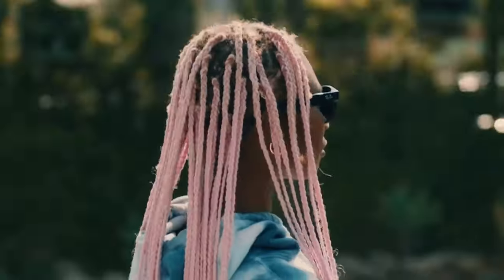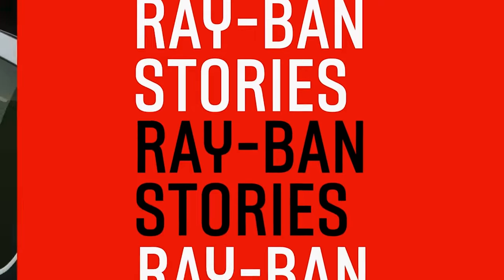I love my Ray-Bans and I went through a stage of picking up a pair every other month a few years back. So when I see that Ray-Ban and Facebook have got together to create the Ray-Ban Stories, who was I not to order a pair?